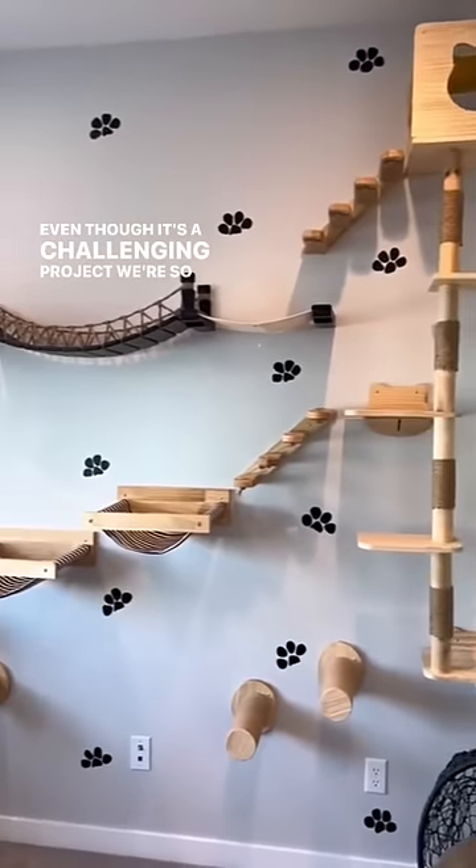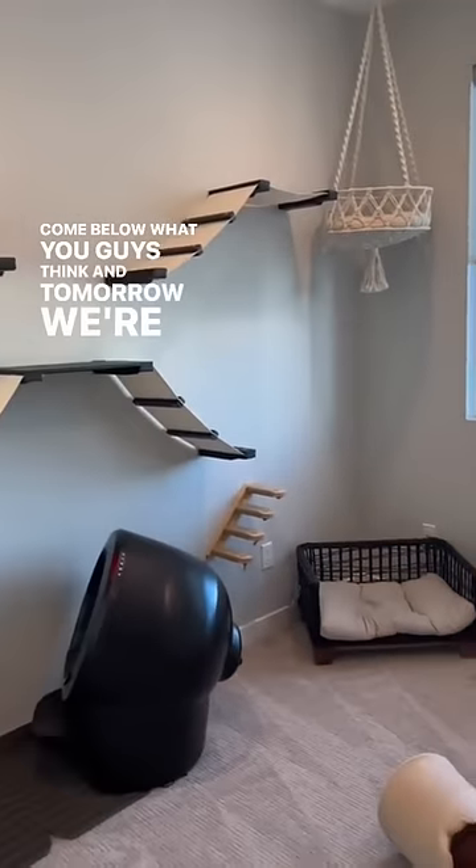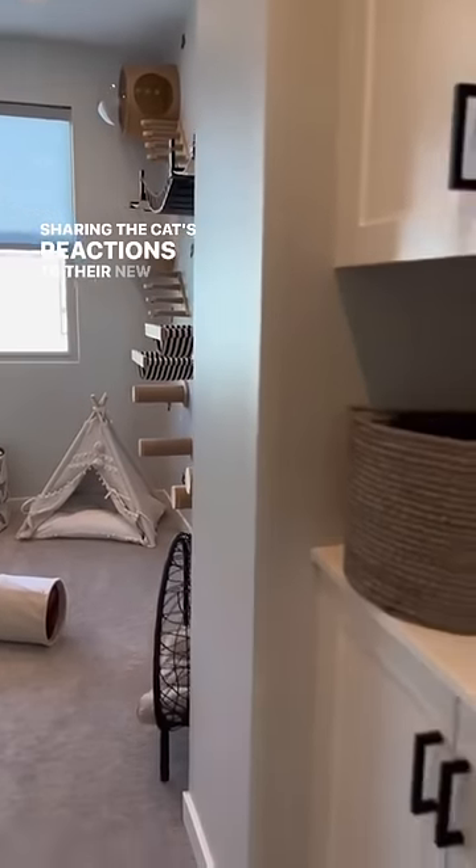Even though it was a challenging project, we're so happy with the way it turned out. Comment below what you guys think, and tomorrow we're going to be sharing the cats' reactions to their new room, so stay tuned for part two — we're so excited!